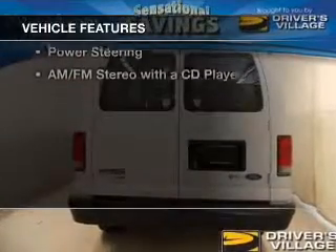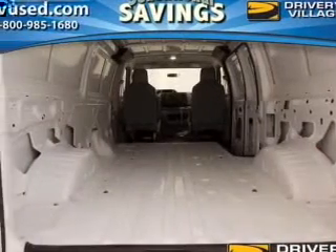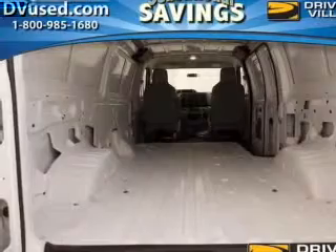The features include leather seats, privacy glass, air conditioning, power windows, power steering, and AM-FM stereo with a CD player.